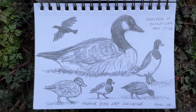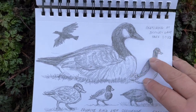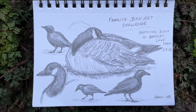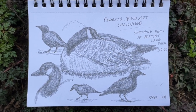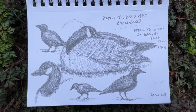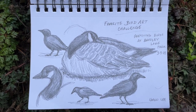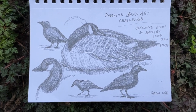So those birds — got some mallards, the geese obviously, got a crow in this one, and here's some more crows and more geese. Got the sketches, the basic outlines and stuff done at the park. Took a few pictures and then finished up a lot of the shading and the markings when I got home.